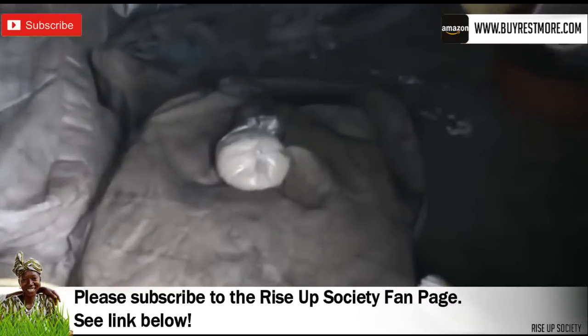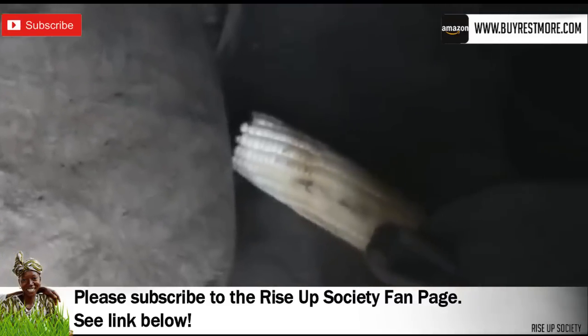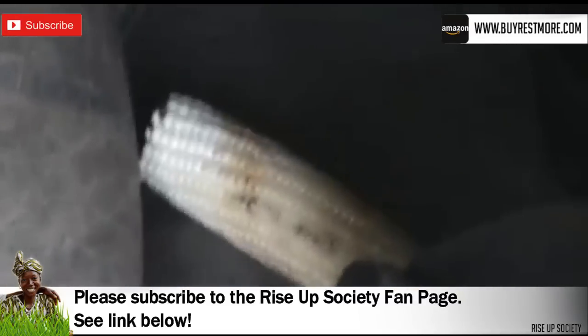Poor people in Kenya are extremely susceptible to this parasite. This is a direct result of a lack of clean water for bathing, lack of shoes, and sleeping on the ground at night.